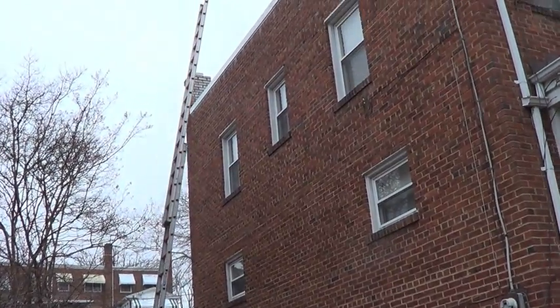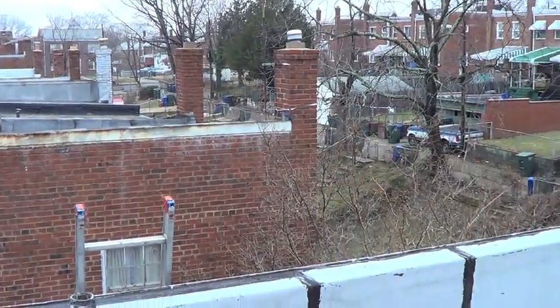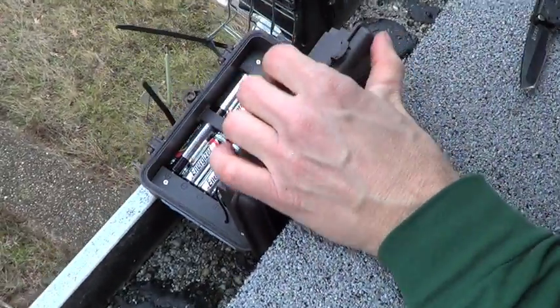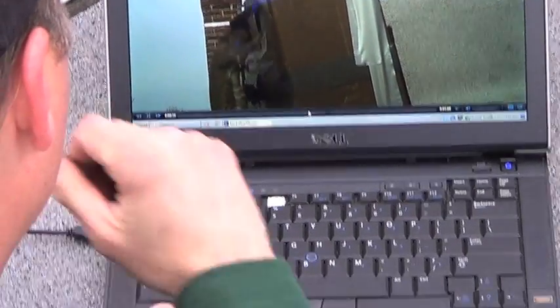It's the next day and we're back on site to make sure mom reunited with her young. We'll check the trail cameras to see if they picked up any activity. Sure enough, our cameras captured the reunion.